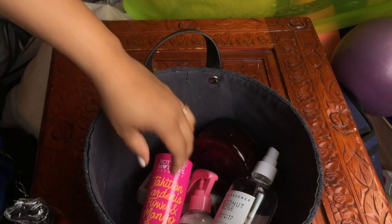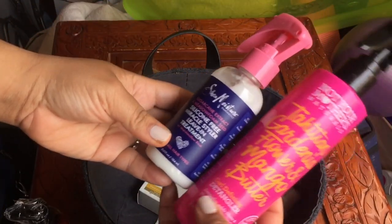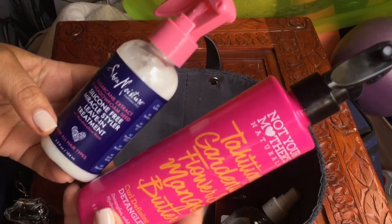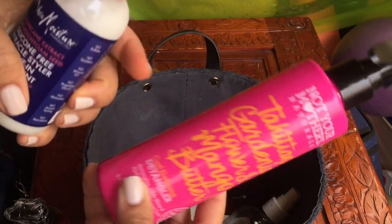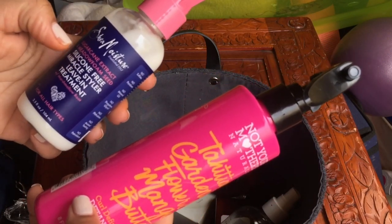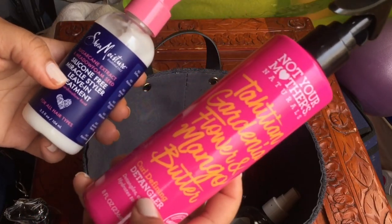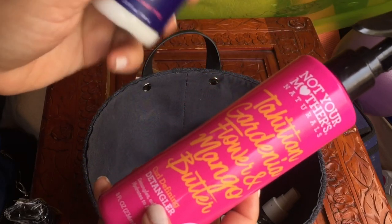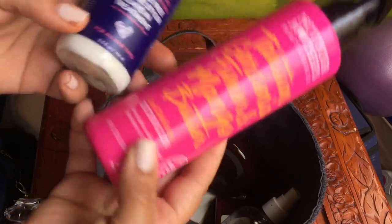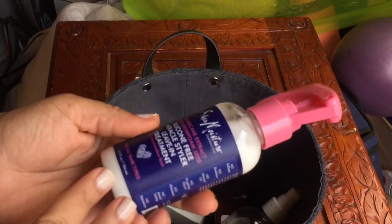I have a couple of sprays you haven't seen reviews on either of these. I threw them in my project pan — I know I probably won't empty them out, but this is the silicone-free Miracle Styler Leave-In Treatment, and this is the curl defining detangler by Not Your Mother's. This one is by SheaMoisture and I'm excited about both of these. This had a five-star rating, that's why I picked it up from Ulta.